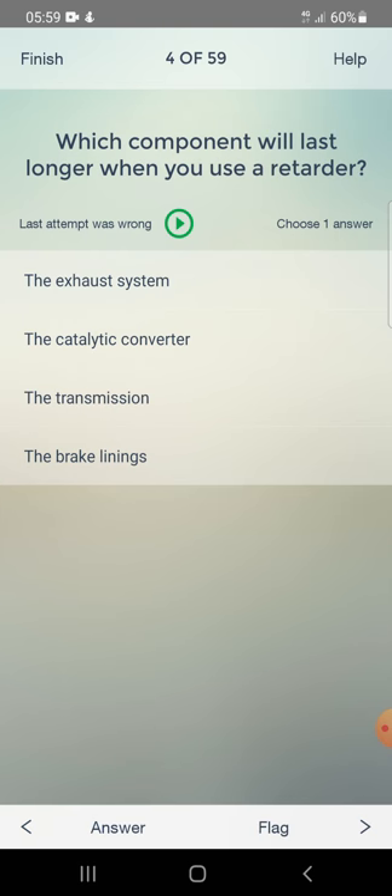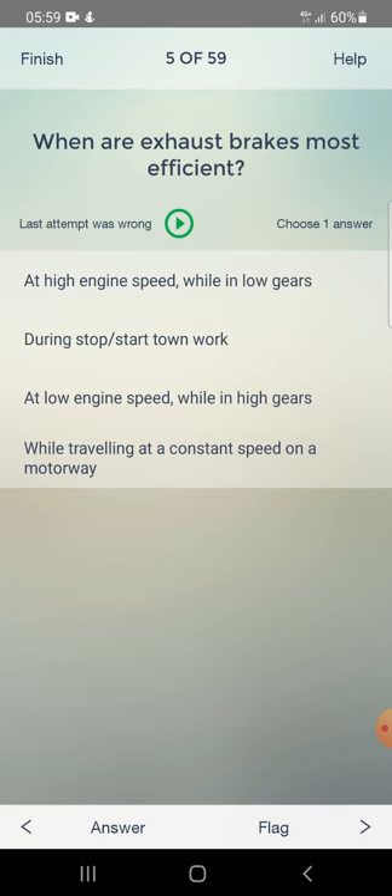Which component will last longer when you use a retarder? Options: the exhaust system, the catalytic converter, the transmission, or the brake linings. Answer: the brake linings. When are exhaust brakes most efficient - at high engine speed while in low gears?